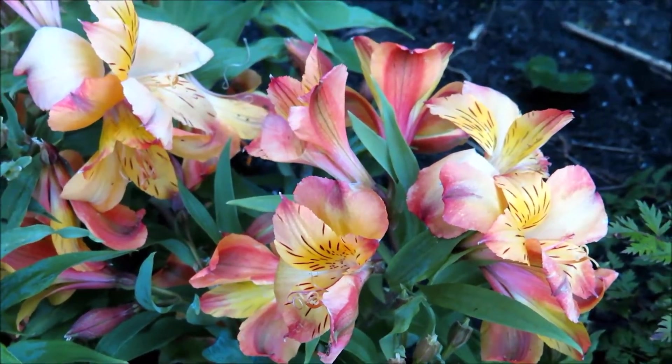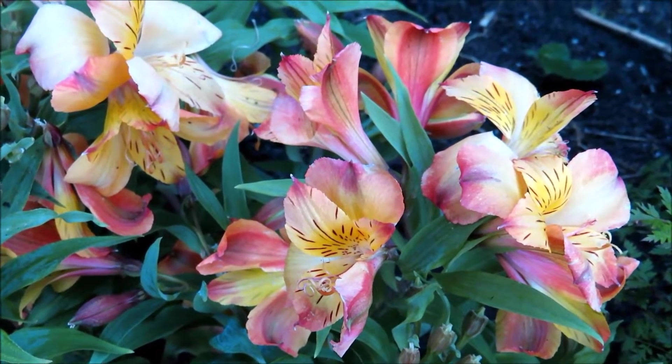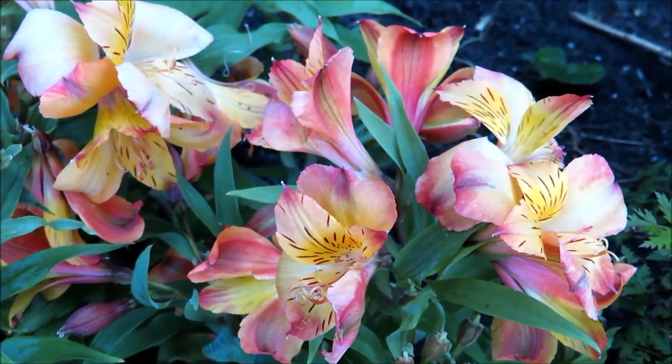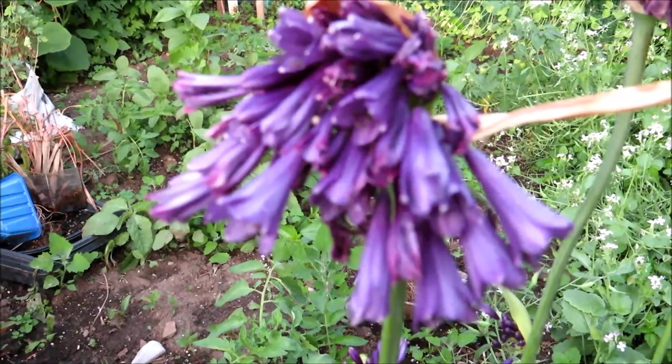That's a short visit to my friend's lilies. I hope you enjoy gardening. Until next time, keep gardening.